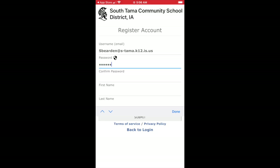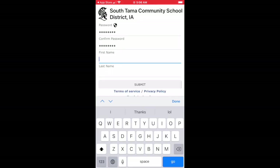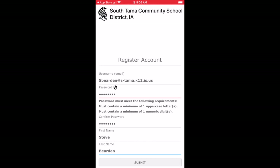After you enter your password, you might want to write it down so that you can easily find it later. Enter your first name and your last name. Remember, the first time I entered a password I forgot to include an uppercase letter — make sure you do that when you enter your password.